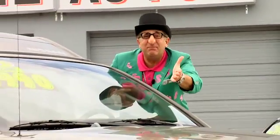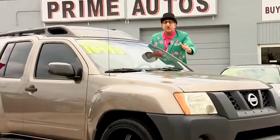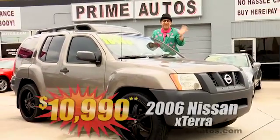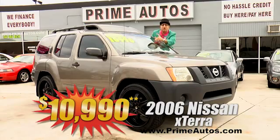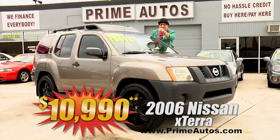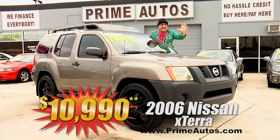This is unbelievable. Prime Autos has this extra clean, low mileage 06 Nissan X-Terra with the optional V6, CD player, roof rack, nerf bar steps — and check out them 20-inch custom rims. All this for only $10,990.